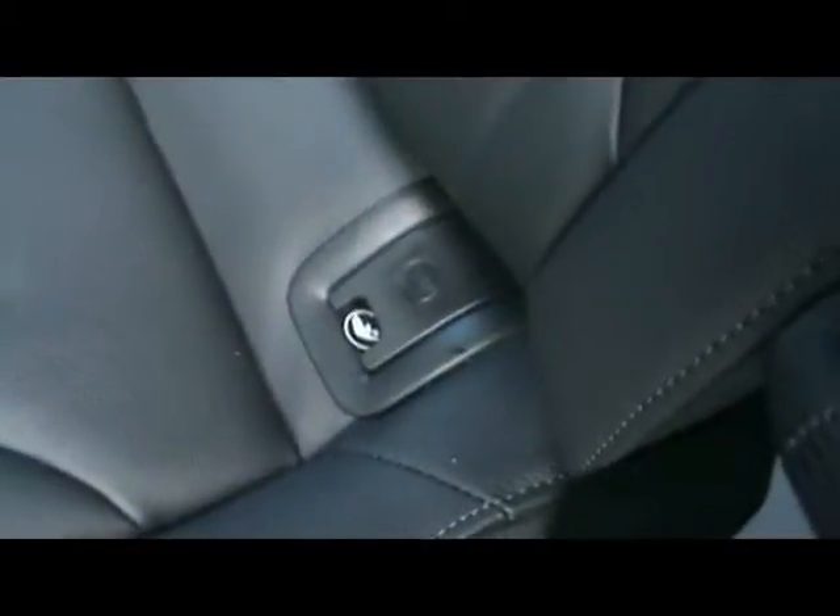In the back, matching leather rear bench, again great condition. Three individual rear seatbelts, Isofix should you want to fit any child seats, centre folding armrest and tonnes of leg room in there as well.